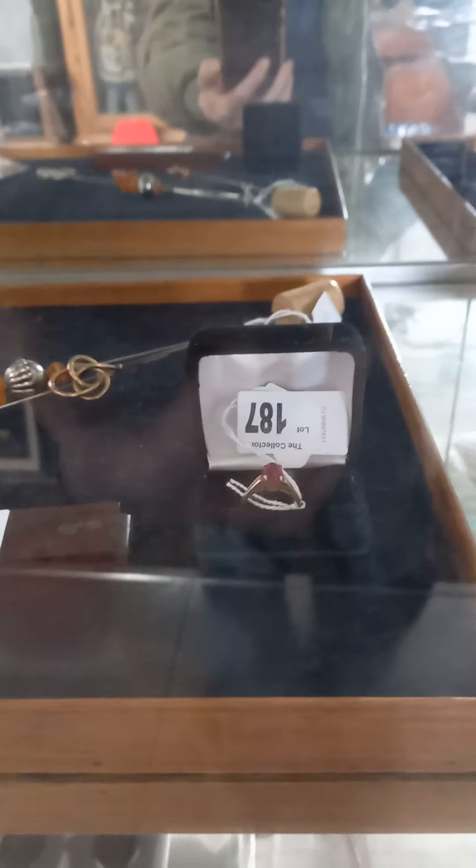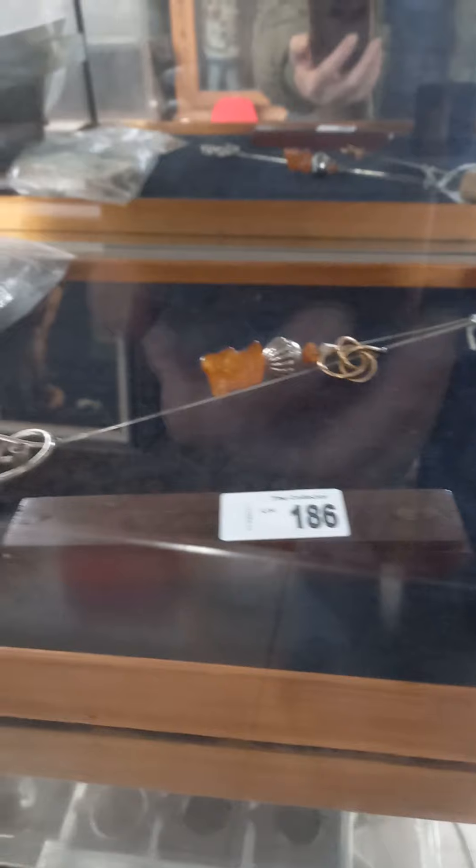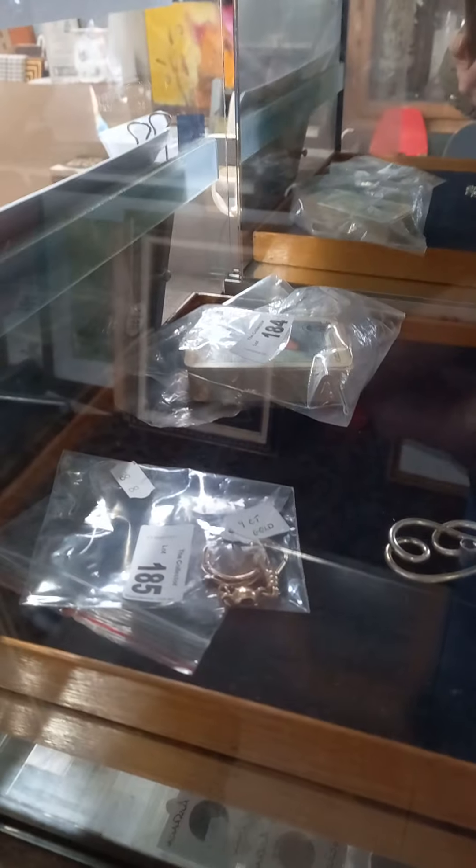Howdy cowdies, how you going? I hope you're good. Been busy again at The Collector. Weekly walk about time. More cool stuff.